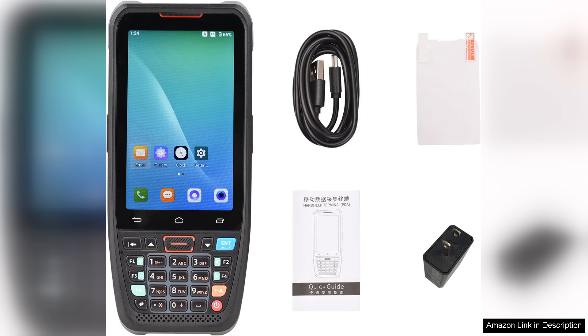In summary, the Bicefist handheld POS terminal is a reliable, efficient, and feature-rich device that caters to a wide range of business needs. It combines powerful scanning technology with the flexibility of Android, making it an excellent investment for any business looking to enhance its operations. Highly recommended.